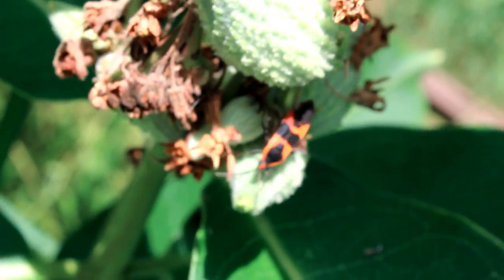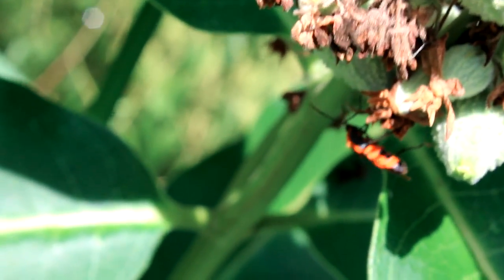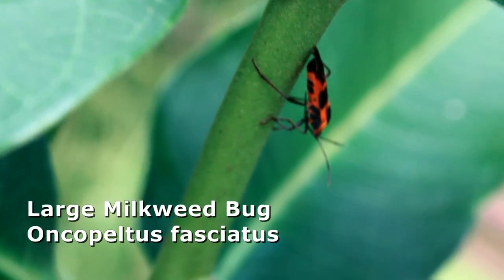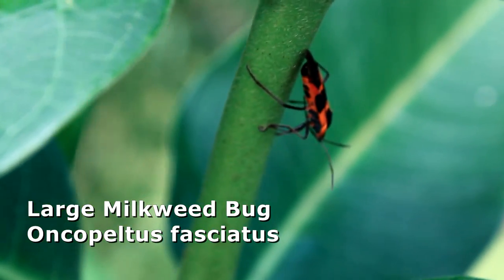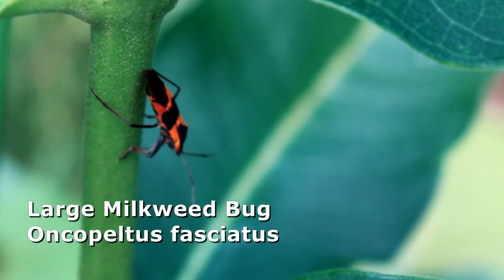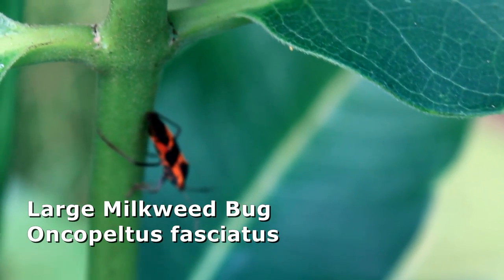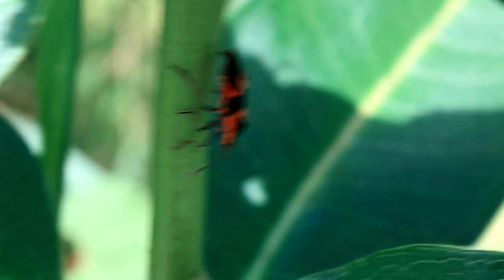Here's number two — the milkweed bug. This is the large milkweed bug, and he's doing his favorite thing right now: checking out the seed pods. Oncopeltus fasciatus. Sometimes you see them on the plants as plump red nymphs. These will eat the milkweed seeds and parts of the plant. We'll collect this guy too so we can talk about him at home.